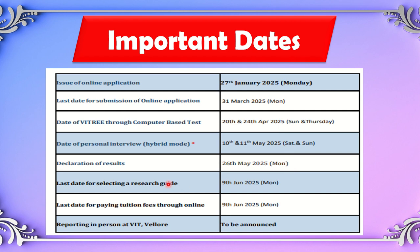The last date for selecting a research guide is 7th June. Each department requires you to select a guide within the given period. The last date for paying tuition fees is 9th June, and the reporting date will be announced later.